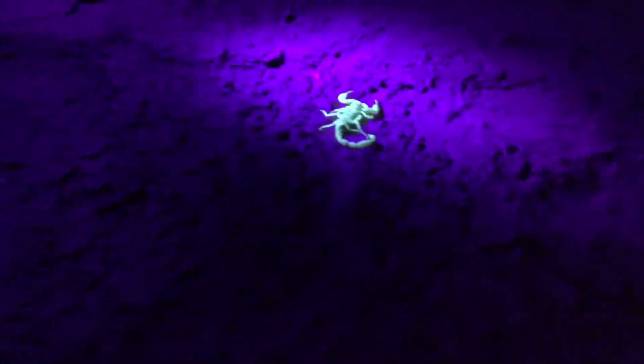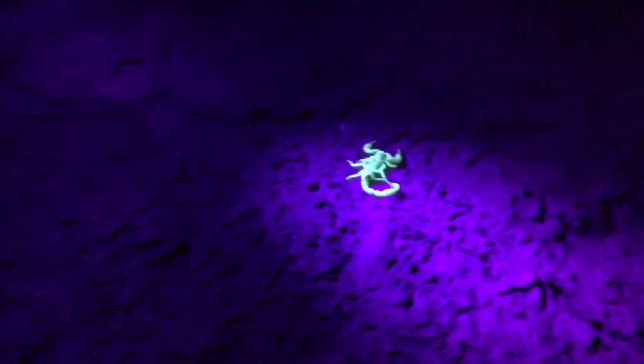I think that'll just be the video. I'll see if I can find anything else or any other scorpions tonight, and if I do, then I'll show you them later.